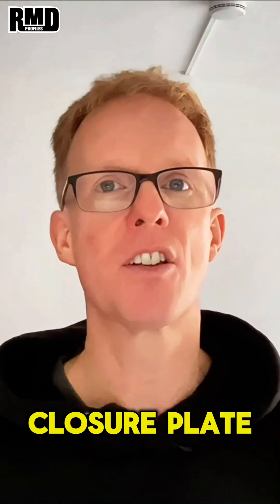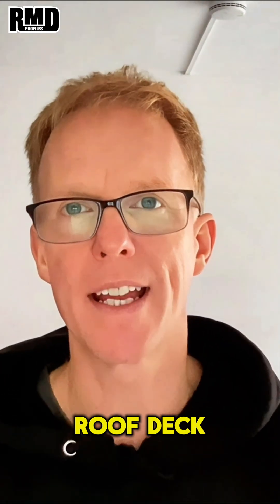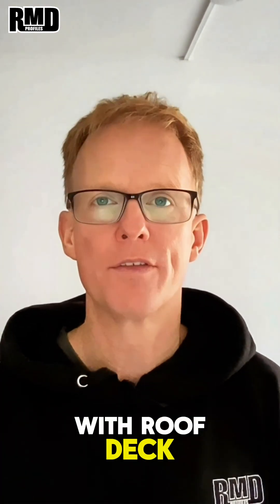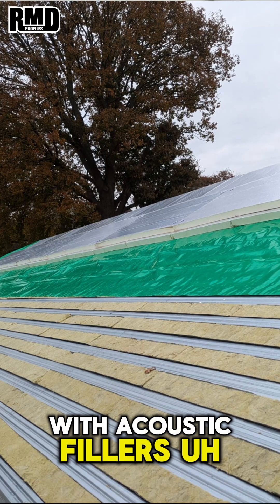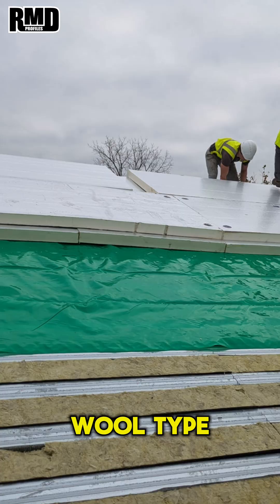Flashings, stiffeners, and closure plates come in very handy for a roof deck as well as floor decks. In addition to that, with roof deck we can fill in the gaps in between the troughs with acoustic fillers, which is a rock wool type foam filler.